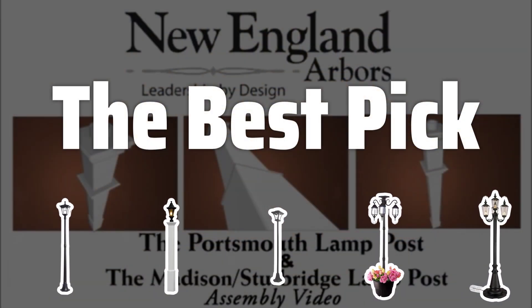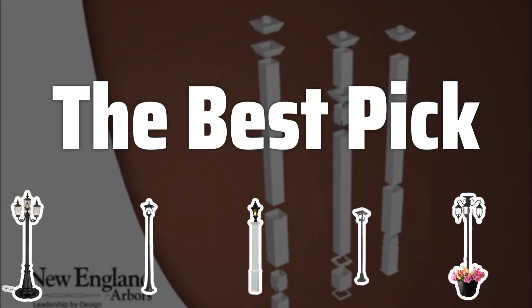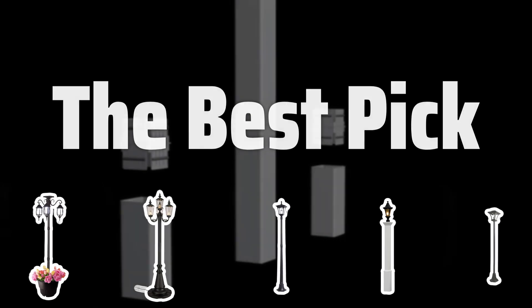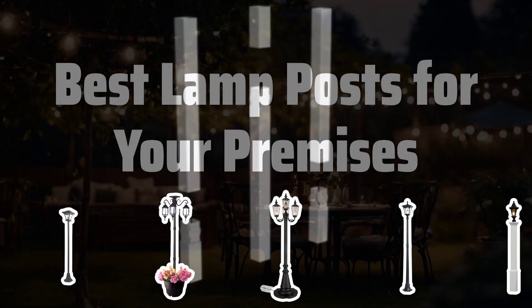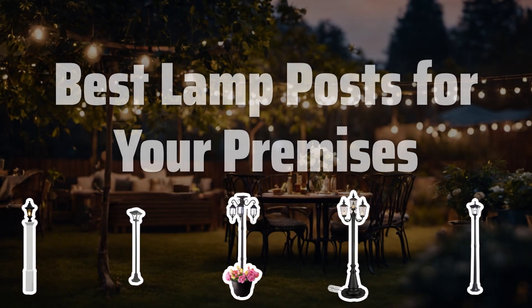Welcome to the best pick. Is your garden too dark for late evening parties? Upset with outdoor lights that consume a lot of energy? In our review, discover 5 top lighting solutions to brighten up your backyard in a unique and adorable way. Now let's take a look at the best lamp posts for your premises we choose for you.